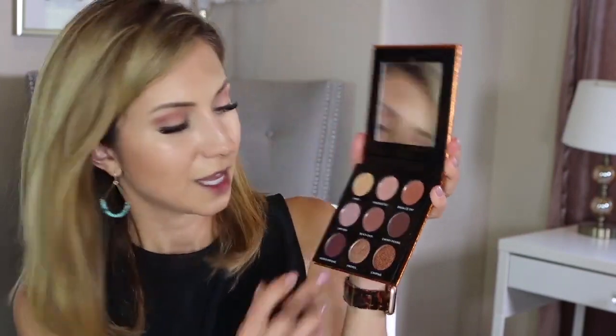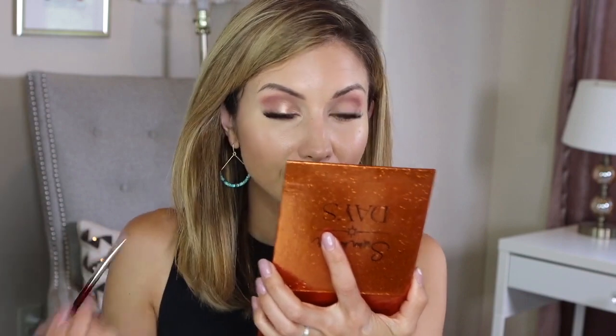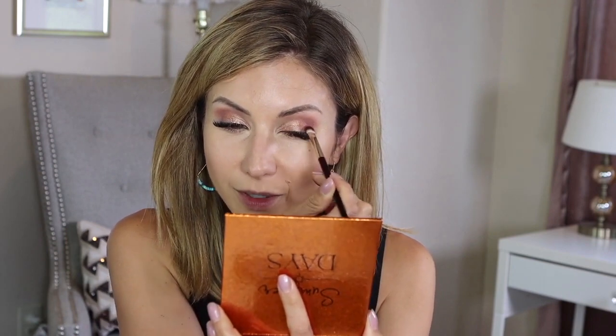Now I'm going into the shade called S'mores — it is so beautiful, a highly foiled shade. I'm going to put this on my lid with my finger. Oh my gosh, it looks like liquid metal! I don't know how they get these shadows to pay off like this — it's incredibly beautiful. It looks a little coppery in the palette but actually translates even more coppery on the eye. You almost don't even need a primer; you can apply these on a dry lid with your finger and still get a really rich payoff.